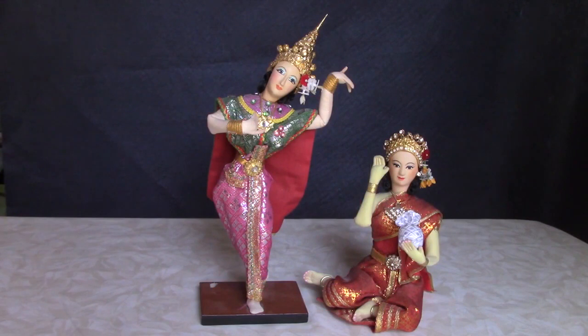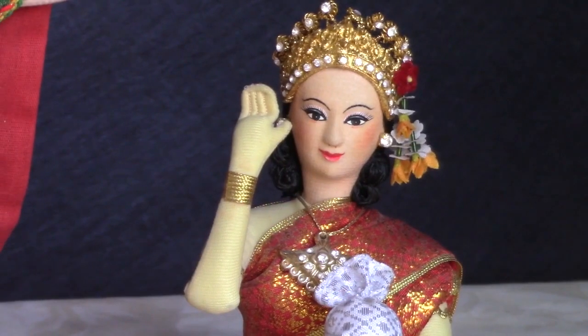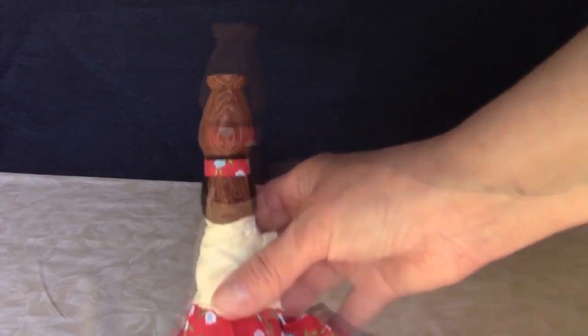These two ladies are from Thailand, made of cloth, and have beautiful faces. The seated one has a label on her back. This is a Tarahumara Indian doll made in Mexico, carved from one piece of wood.